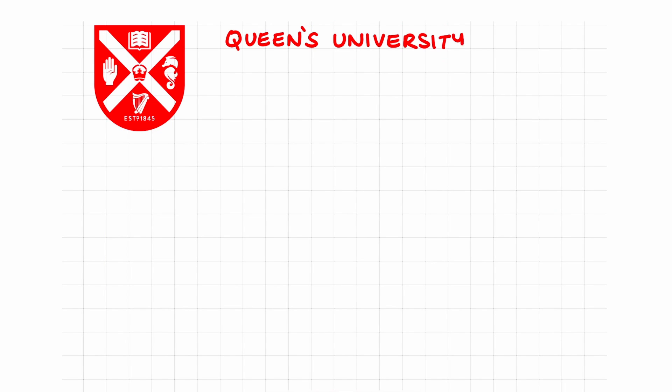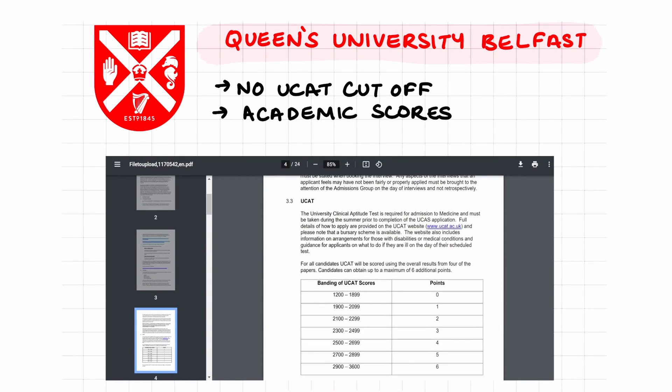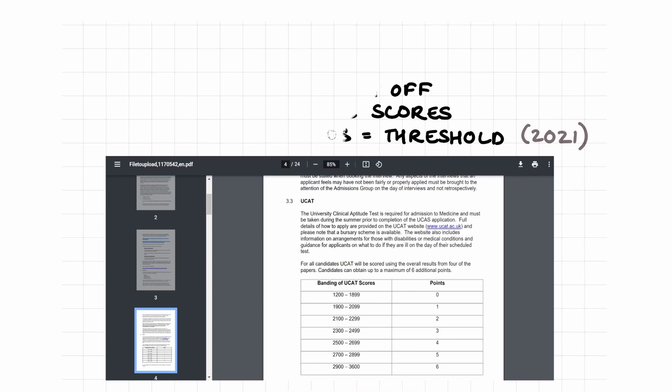Queen's University Belfast does not have a cutoff for their UCAT scores. Instead, scores are given to applicants based on banding of the UCAT score. Scores are also taken for GCSE results and academics, and then a threshold is provided for interview. In 2021, the threshold was 32 points and above, but as you can see, the threshold changes every year.